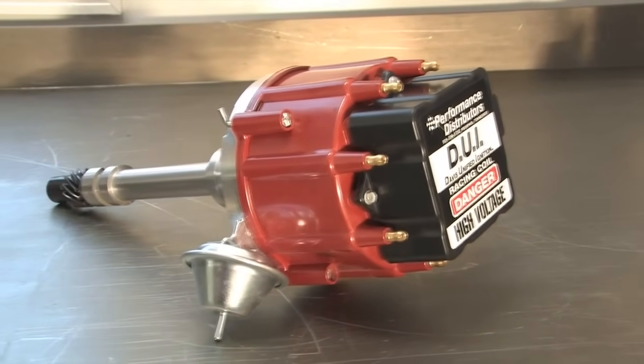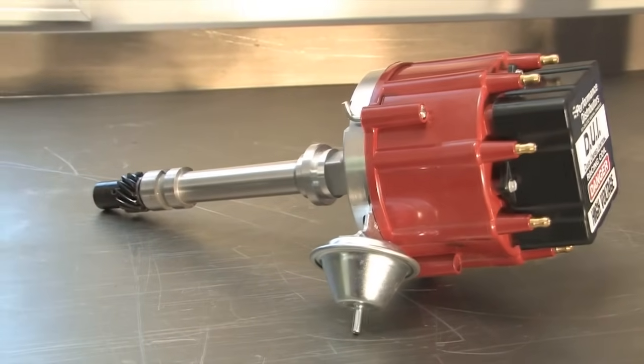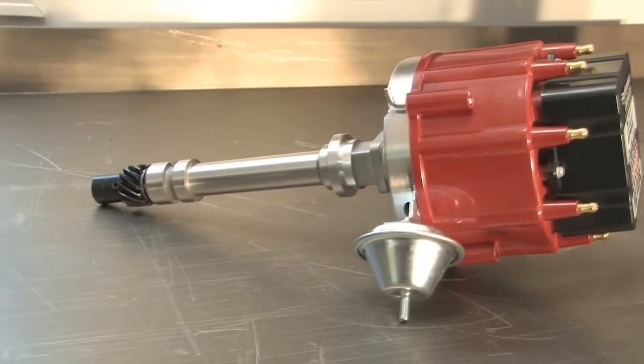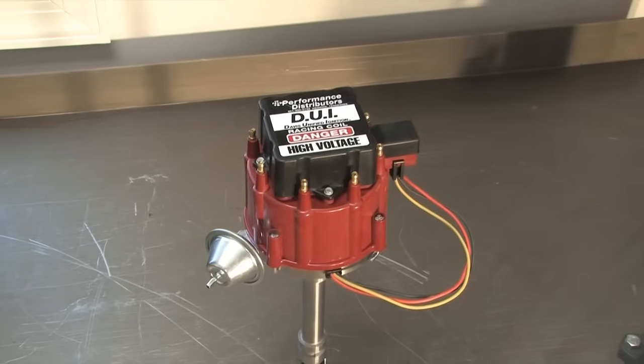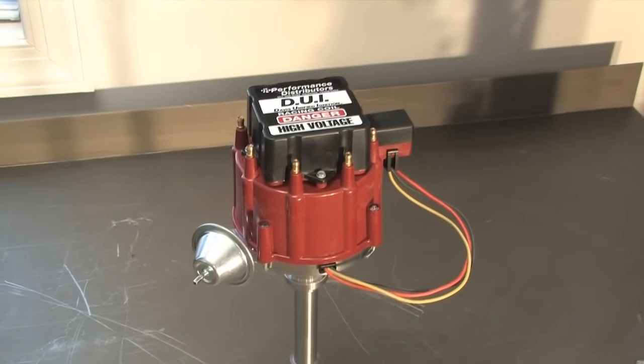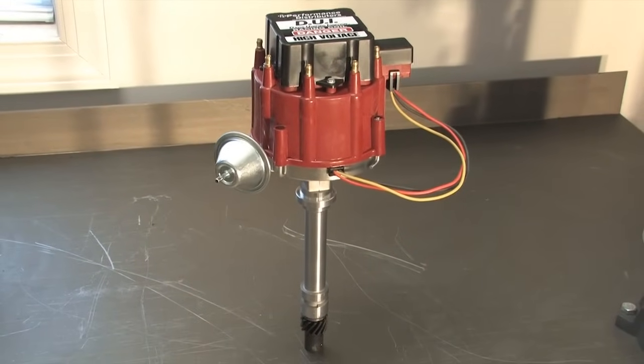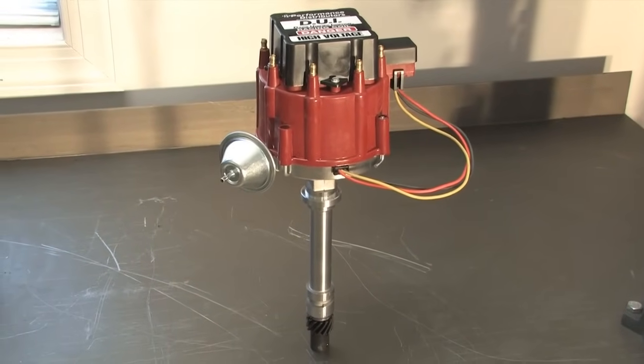The DUI is a high-performance HEI ignition that's capable of providing plenty of spark no matter how high the compression or the RPM levels. Performance Distributors does this by including a 50,000-volt coil inside the cap that produces one long-duration spark. They say this increases both throttle response and low-end power.